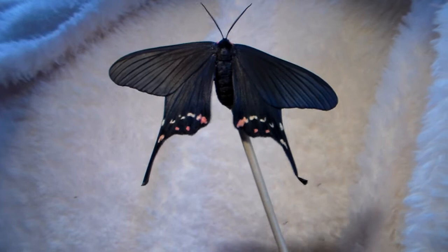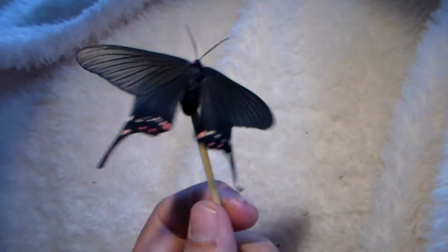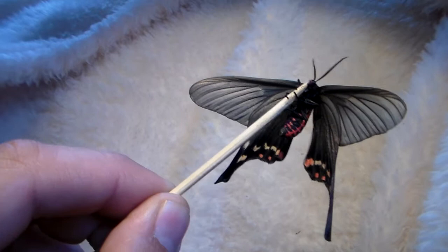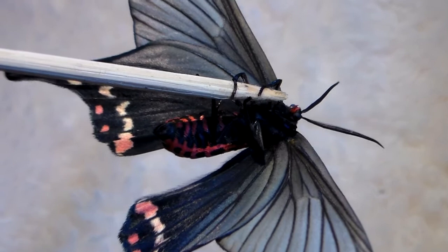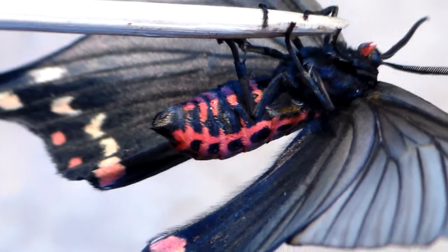This is the Apicopeia mencia, which can be found in parts of Taiwan and I believe parts of Russia, China, and maybe Japan as well. Either way, this is the Apicopeia mencia and it mimics swallowtailed butterflies from the genus Atropa Neura mainly.